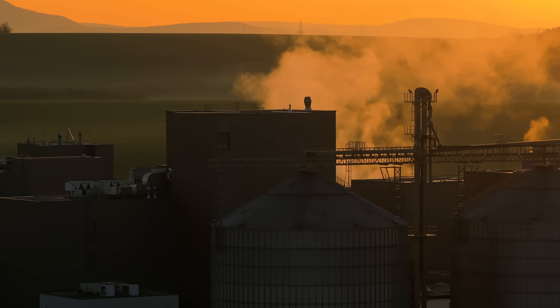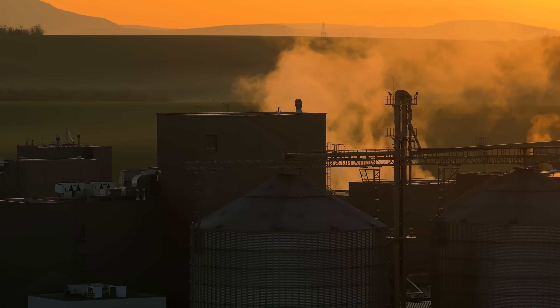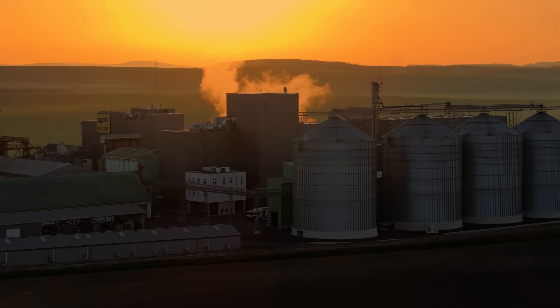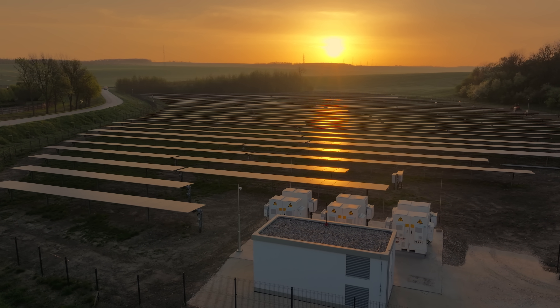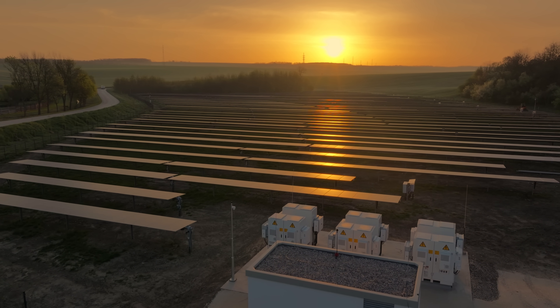Many ask about expected payback times, operating costs, maintenance, and warranty terms following the initial investment. Understanding these factors is crucial for businesses to assess financial benefits and ensure sustainable operations. The expected payback period largely depends on the industrial facility's consumption patterns. We analyze one year's consumption data and size the solar system and storage accordingly. Currently we estimate paybacks between three and seven years depending on usage behavior.